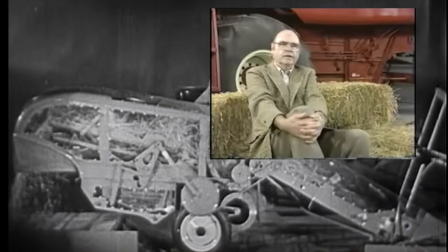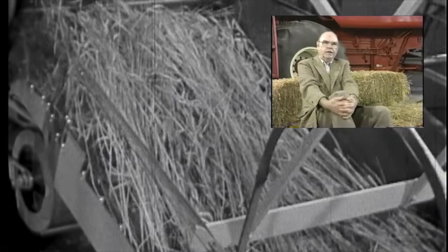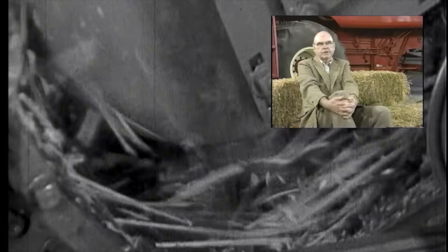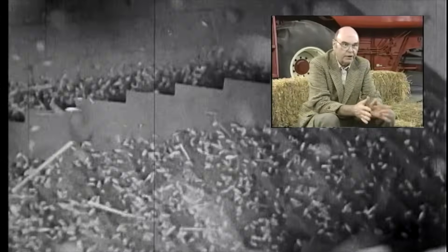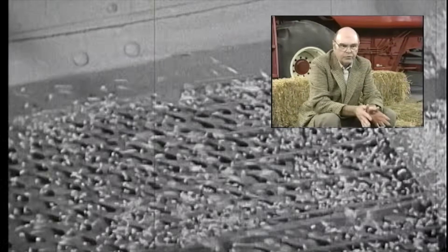The idea was not really new. Clear back into the late 1800s, people had recognized that there was a certain limitation to what we now call a conventional combine. It takes the grain through the cylinder once, very quickly, and then throws it back on the straw walkers, which are relatively fragile and don't do a real thorough job of getting the grain out. Ironically enough, you get about 90% of the grain out at the cylinder and concave.